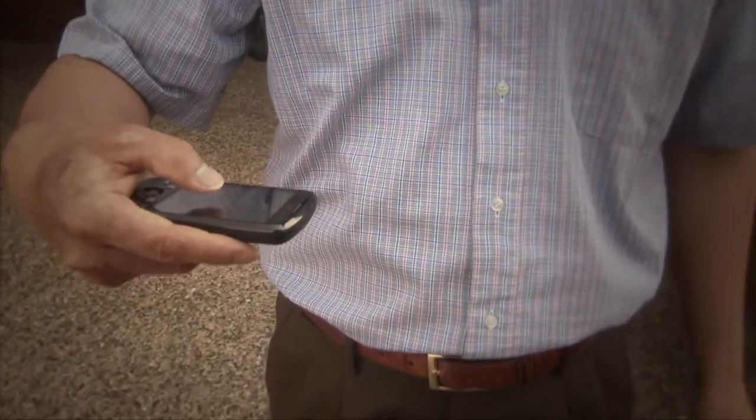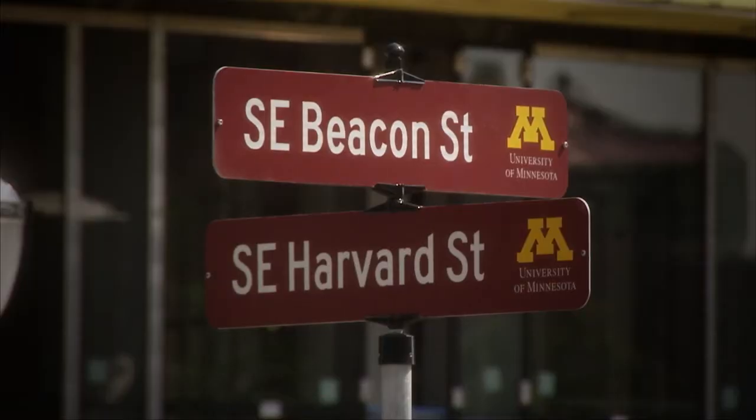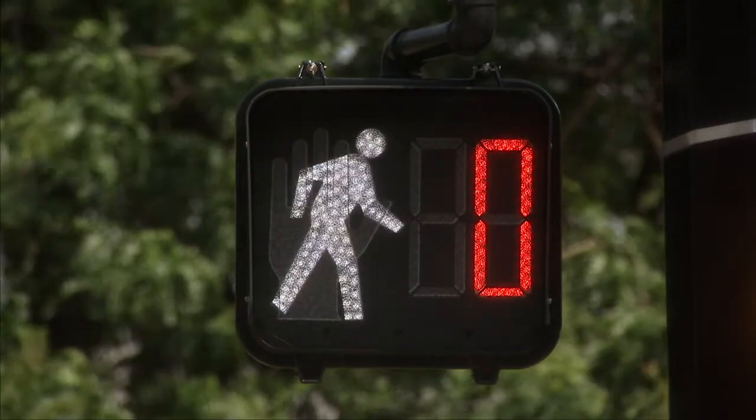We have a very simple user interface. A single tap allows the users to point to a particular direction. We are pointing to East Harvard Street. It will provide geometry information, street names, and how wide the street is to the users. When they decide which direction they want to go, they can point to that direction again and do a double tap, and that will submit the request to the signal controller — a request for pedestrian crossing — without pushing the mechanical push button. At the same time, the system will provide the signal information to the users, telling them when it is time to cross.